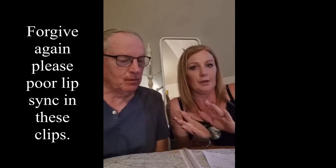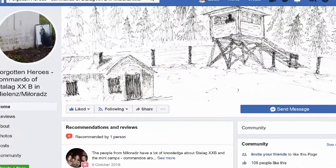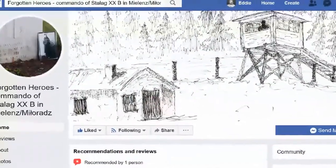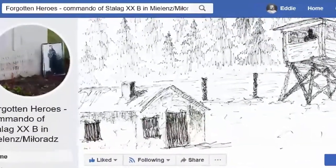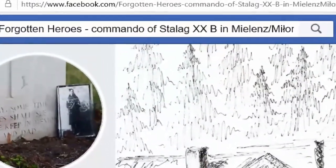I've now added a friend on my Facebook page — she's called Sylvia. She's got her own Facebook page which is absolutely amazing. Anybody who is after finding anything else about Stalag XXB, I highly recommend her page. It's called 'Forgotten Heroes: Commando of Stalag XXB in Mielenz.' She emailed me last night with another pile of information — it's just great how much input we're getting from people.